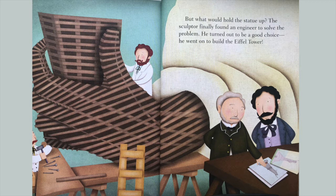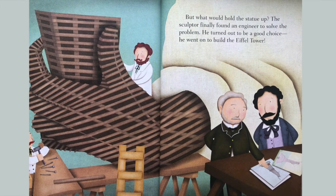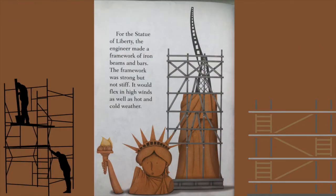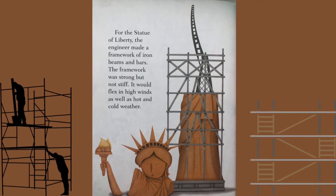But what would hold the statue up? The sculptor finally found an engineer to solve the problem. He turned out to be a good choice — he went on to build the Eiffel Tower. For the Statue of Liberty, the engineer made a framework of iron beams and bars. The framework was strong but not stiff; it would flex in high winds as well as hot and cold weather.